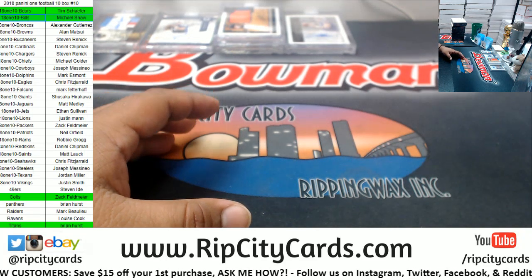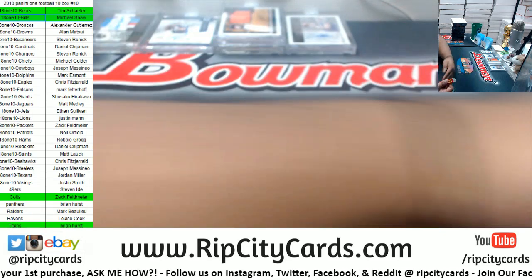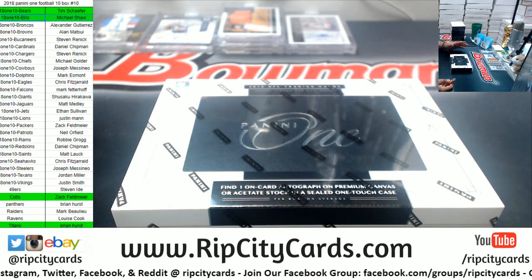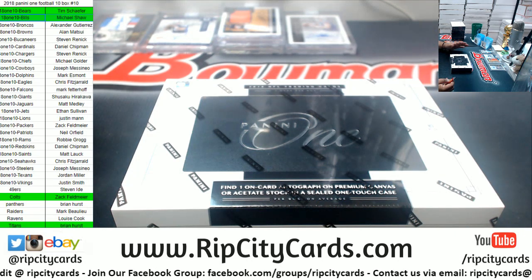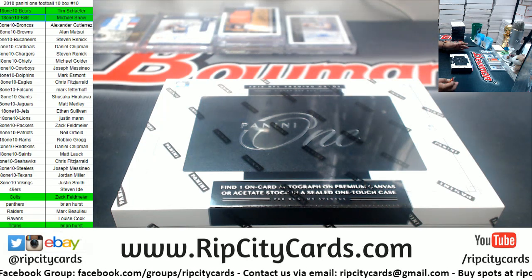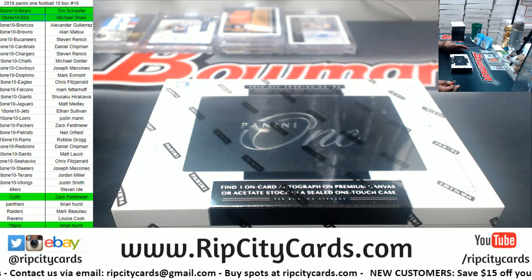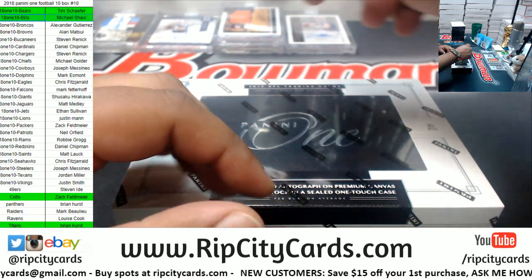So remember, we do have Select Football and Impeccable Basketball pre-sell up on our site. If you've never made a purchase on our website, you can save $15 on your first purchase. Go to ripcitycars.com, register for an account, and you'll receive a confirmation email. Forward that email back to us at ripcitycars.gmail.com. Once we confirm you're a new customer, we'll email you back with a $15 off code and instructions on how to use it.